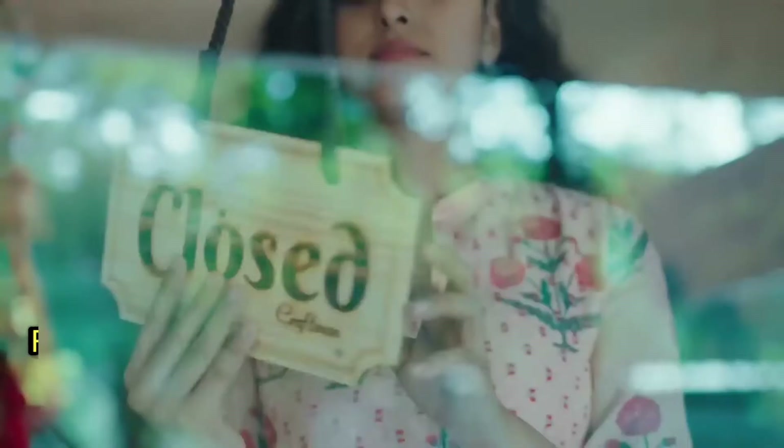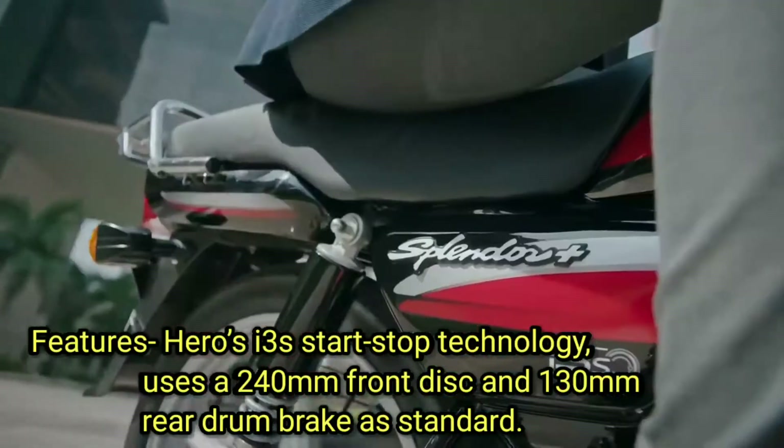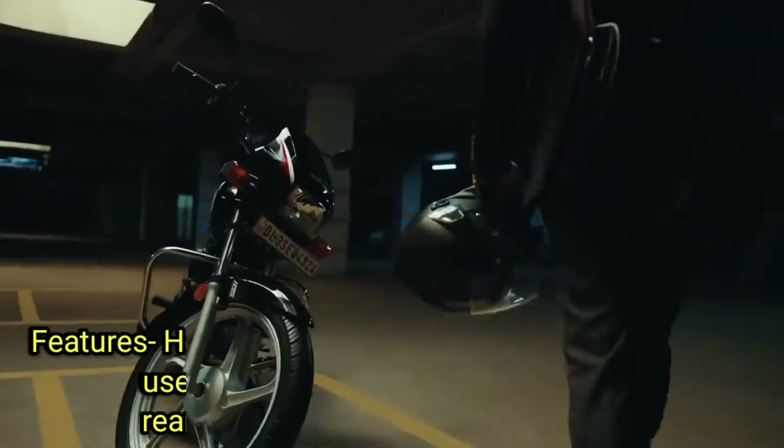This bike features Hero i3s start-stop technology.